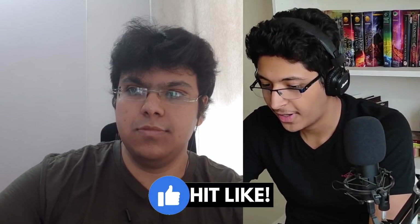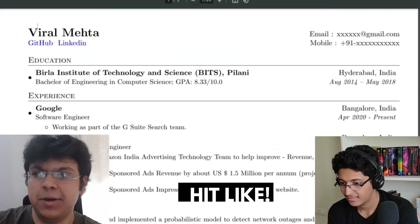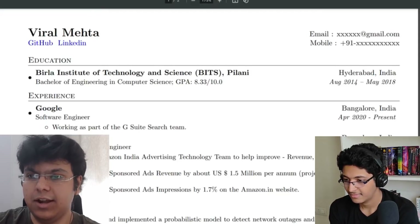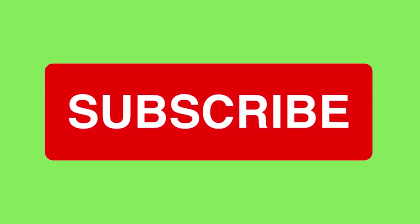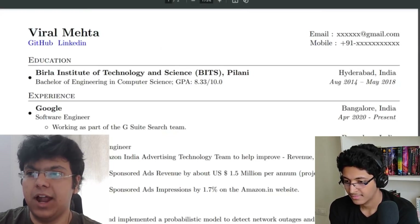Now let's look at what your resume actually looks like. So sharing my screen — one of the most important things is to make sure you've put in your email address and phone number. I've removed my actual email here, but you must include it, otherwise nobody will be able to reach you. Add your name prominently at the top, and also add links to your GitHub profile and LinkedIn.